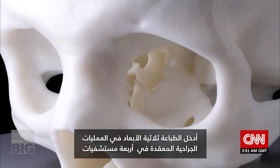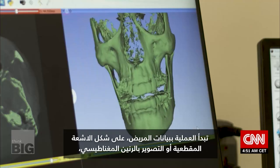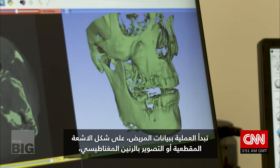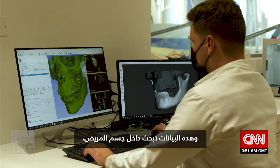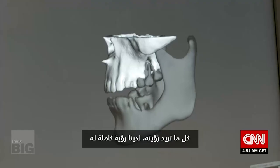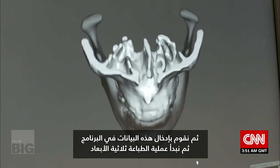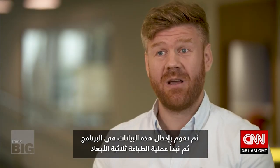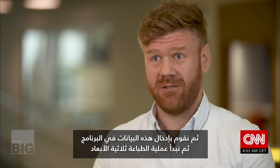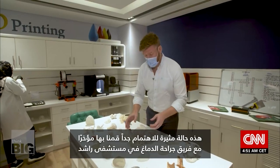Working out of a leading hospital in Dubai, he has introduced 3D printing into complex surgeries across four hospitals. The process starts with patient data in the form of CT or MRI scans, looking right inside the patient at bones, organs — whatever needs to be seen — giving a completely full view inside. That data is then brought into software before going through a 3D printing process.